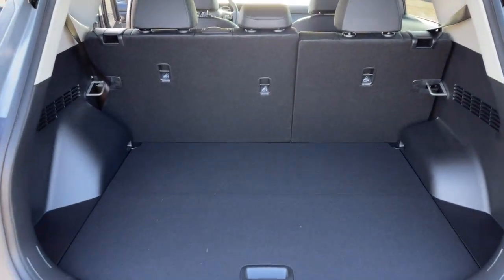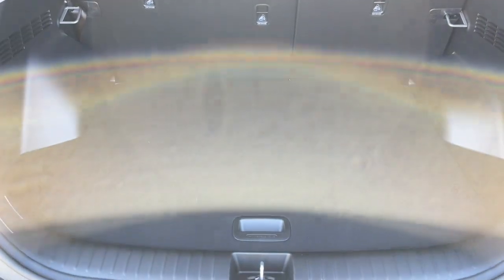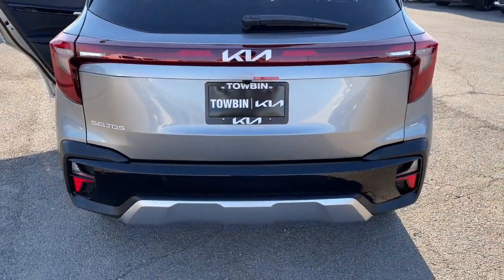Take confidence along on every ride in this capable Seltos. Come in for a test drive — our team will make it the best part of your day.